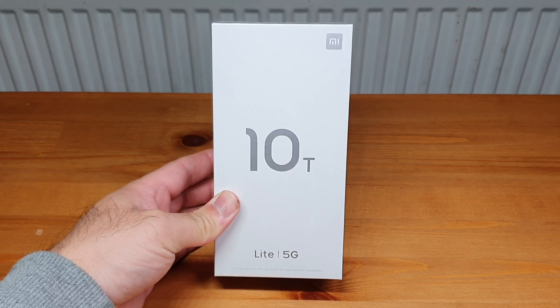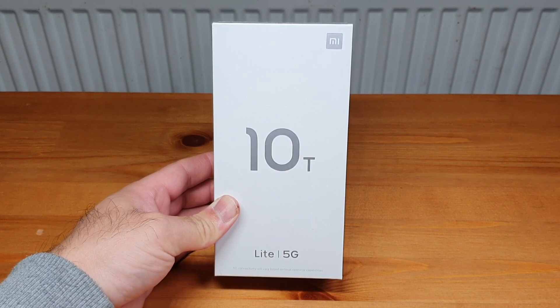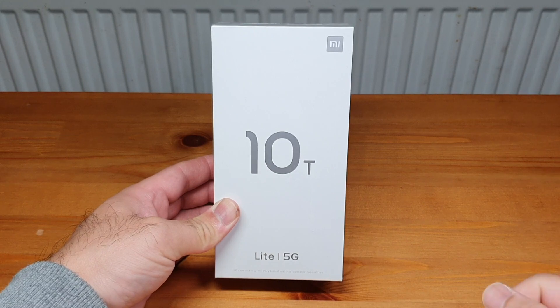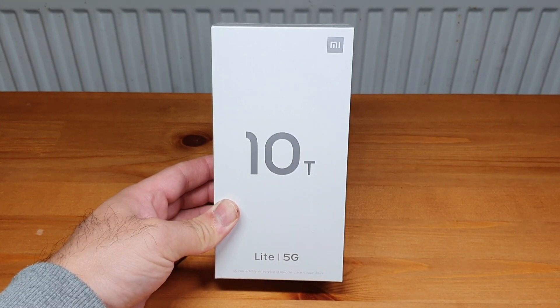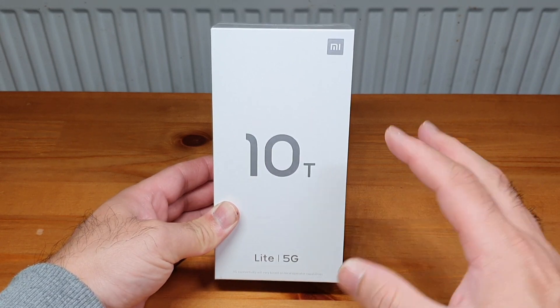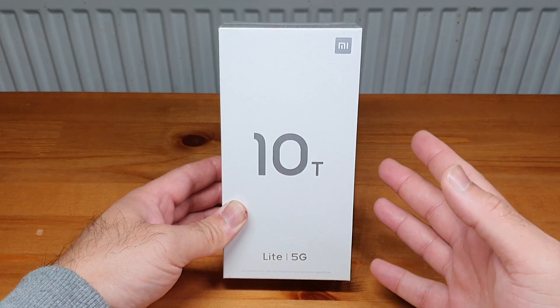Xiaomi has released quite a number of handsets in the last year with different series. There was a Mi 10 series not long ago, and now we've got the Mi 10T series. This phone is part of that series — you've got the Mi 10T, the Mi 10T Pro, and then at the budget end, the Mi 10T Light. This is a 5G phone.